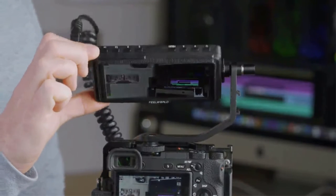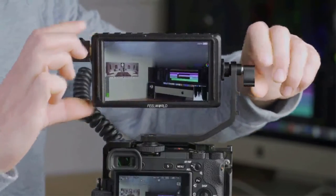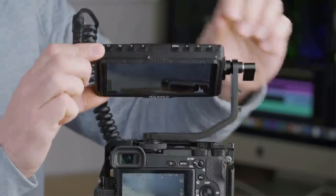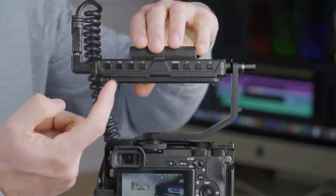The Feelworld F5 also works as a backup power option for your camera if you connect it via the 8.4 volts DC output port. Another great feature is that it includes handy image analysis tools like focus assist, histogram, and other related tools.